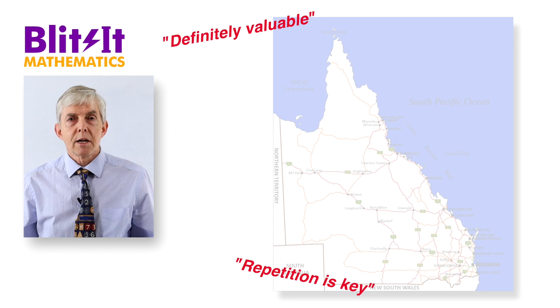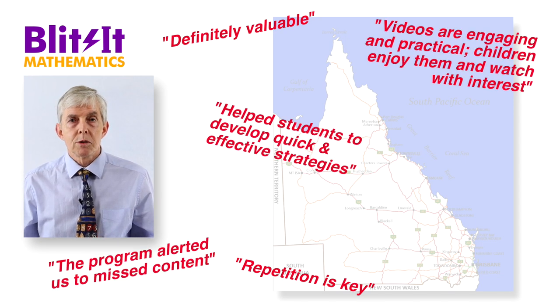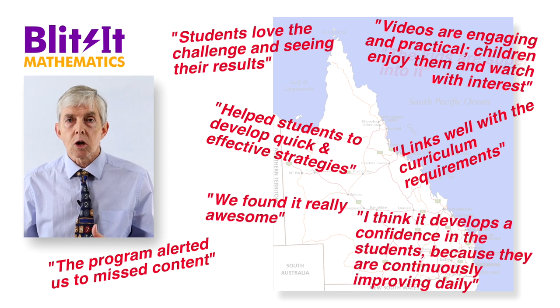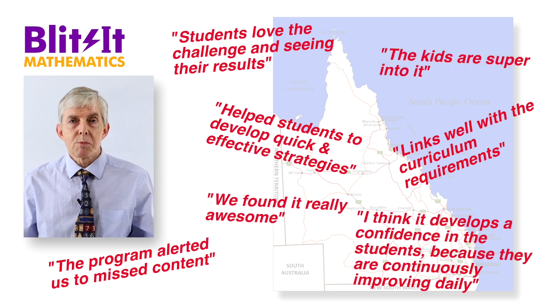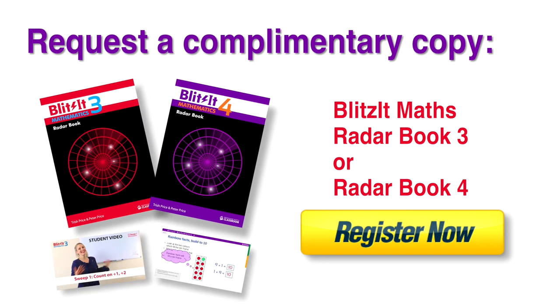It's a full program designed to take away the hard work of designing and creating resources for teachers. We have teachers in Queensland currently trialling this program and we're hearing remarkable reports of how well students are enjoying it and growing in confidence, not just in maths but in their education generally. If you'd like a complimentary copy to evaluate, follow the link below and we'll mail it to you at no cost, and also give you access to the website with videos and PowerPoint lessons.